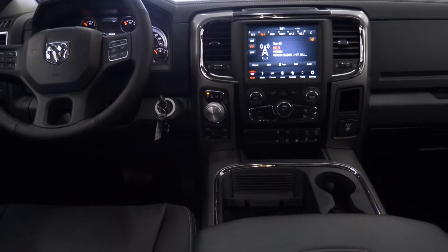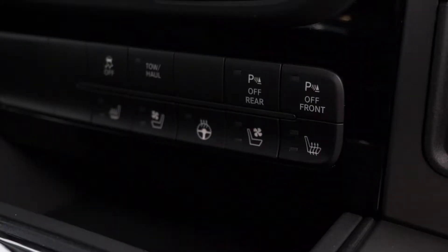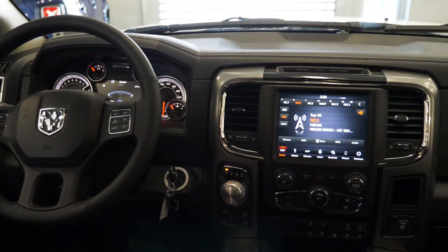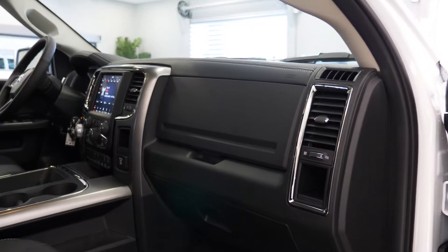Aside from your standard features, this vehicle includes steering wheel mounted audio controls with cruise control, climate control, an 8.4-inch touchscreen media center with Uconnect 4.0, voice command, Sirius satellite radio, customizable vehicle options, and a rear backup camera with park assist.